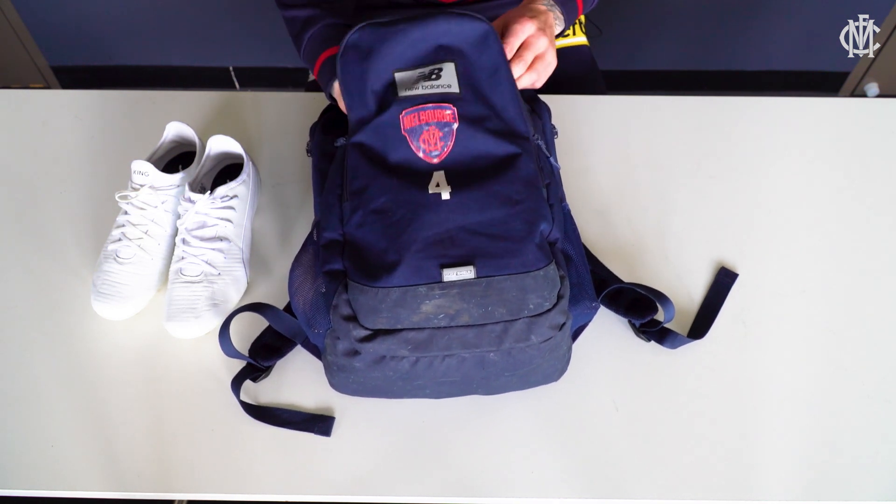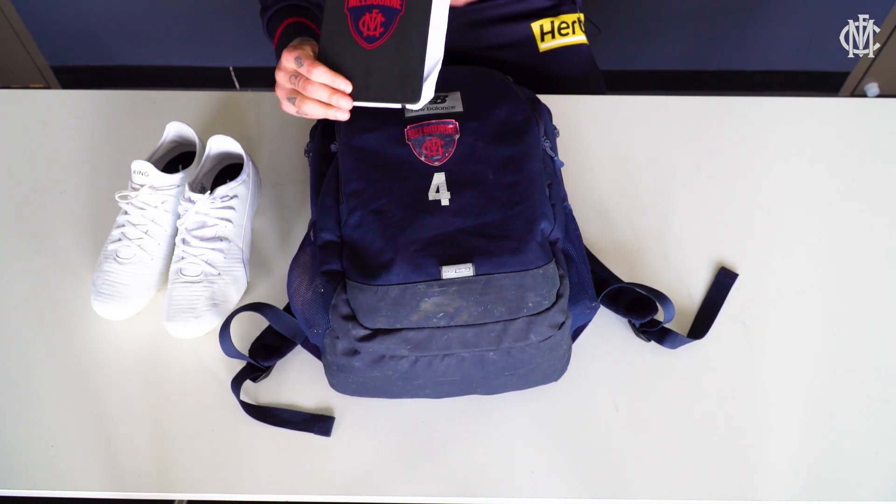In here I hold my diary where we keep our game notes. I also have this book that I've been reading at the moment, The Happiest Man on Earth.